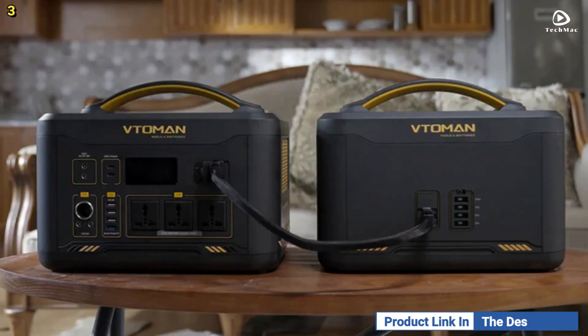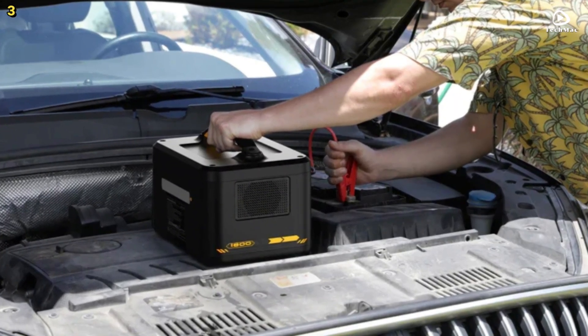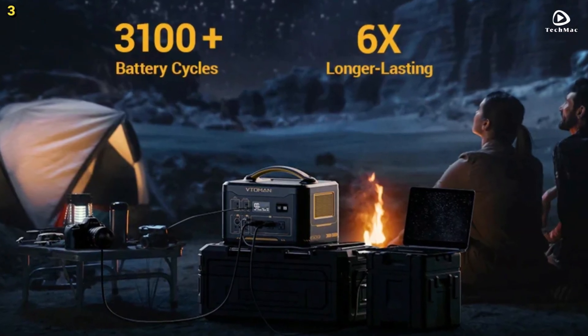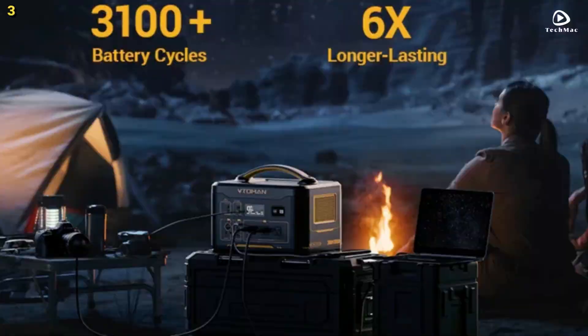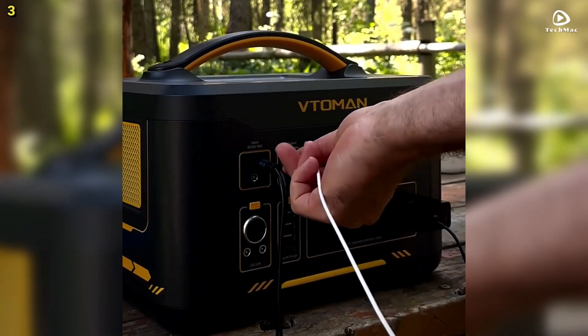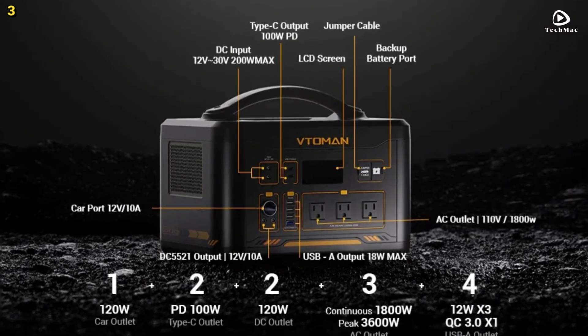One of the standout features of the Vetteman Jumped 2200 is its pure sine wave output. This technology minimizes harm to your sensitive electronics while providing a stable power supply, ensuring safe operation for all your devices. Stay informed with the LCD screen, which provides real-time updates on remaining discharge time, battery percentage, and output power.